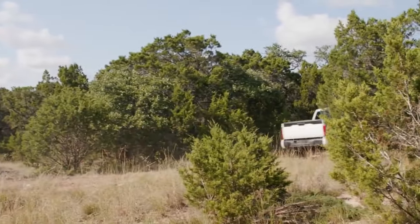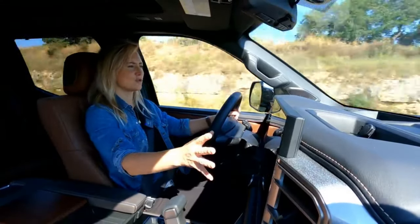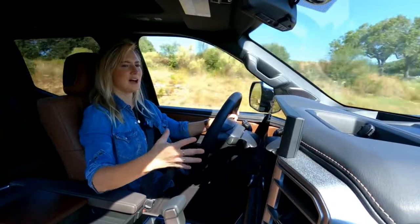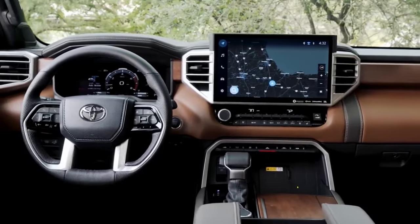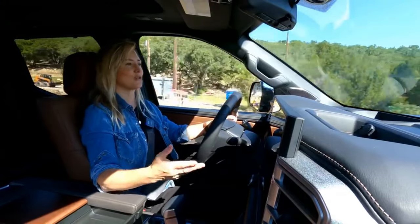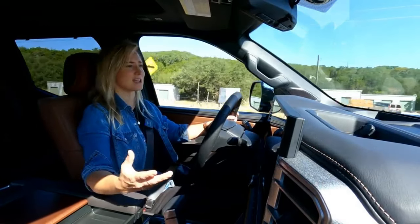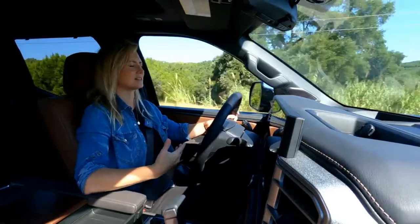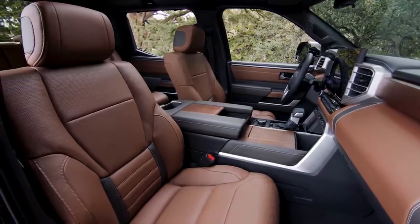I want to talk about the in-car driving experience for a second. With this huge 14-inch touchscreen — available on the Limited trim and above — you can see it so clearly. The graphics are really sharp, and it actually gets over-the-air updates, so it's going to stay really current. The overall design in here is really striking. I love how the screen is integrated into the dash. The seats are really comfortable and everything seems really intuitively placed.